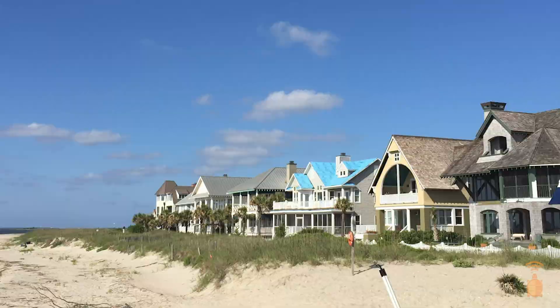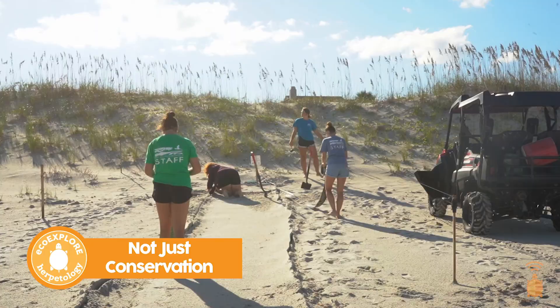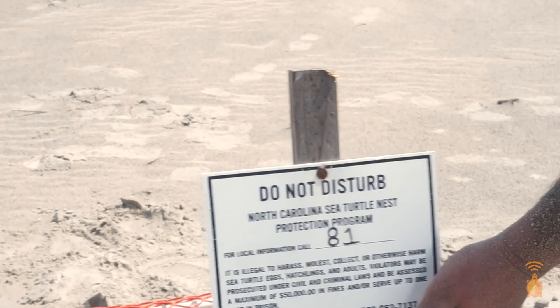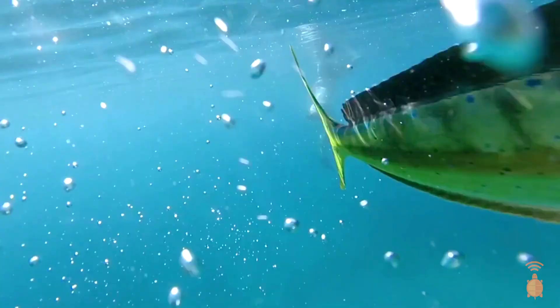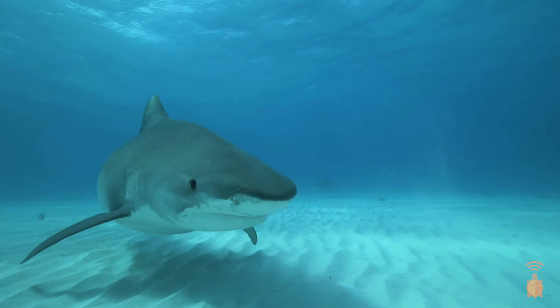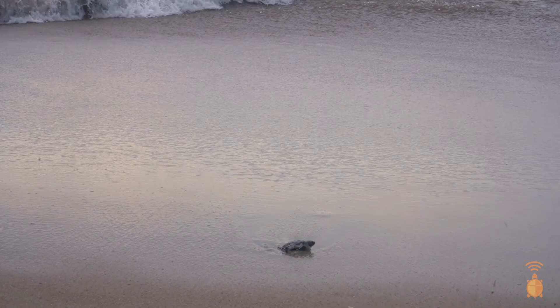By protecting sea turtles through the work we do on Bald Head Island — making sure the moms are safe when they come up, eggs in the ground, putting a cage over the nest so it can incubate and produce healthy hatchlings that go to the ocean — we are not just conserving sea turtles. We're also conserving the coastal environment and the coastal ecosystem, and hopefully increasing coastal ecosystem health so that not only are our turtles healthy, but our beaches, our mahi mahi, our snapper, our sharks — we want our environment as a whole to be healthy and balanced.